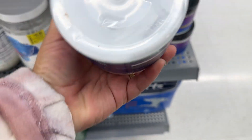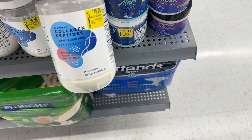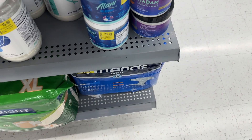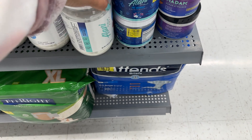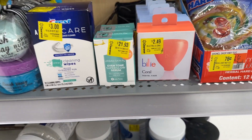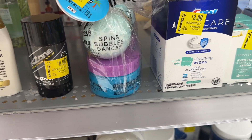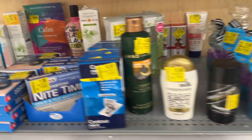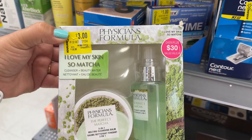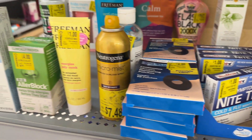More markdowns back here in the clearance section — fifteen dollars for the pre-workout. Collagen peptides. Let's see what this one is over here — more collagen stuff. It's the same thing. Three dollars — cleaning wipes. Beach and ocean, three thirty-nine. Nothing too exciting. This is three dollars. One dollar, one dollar.